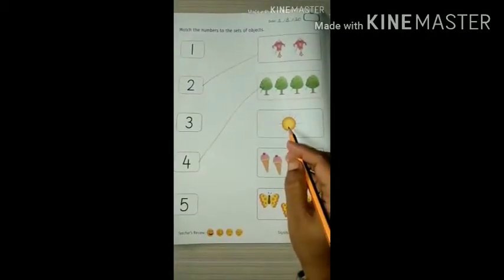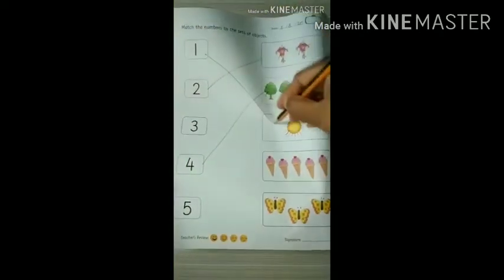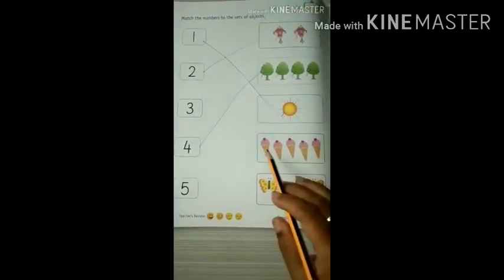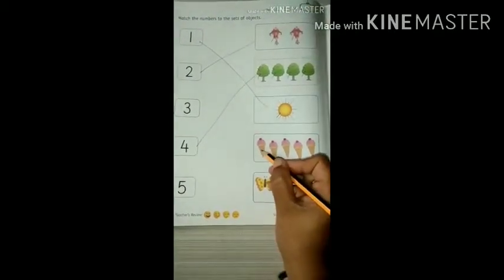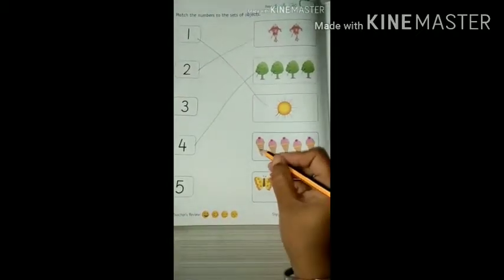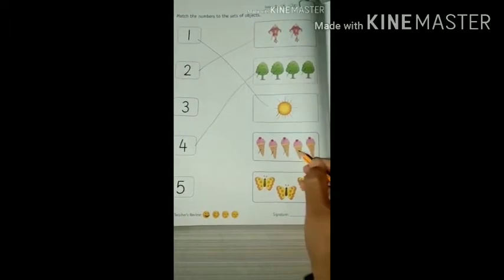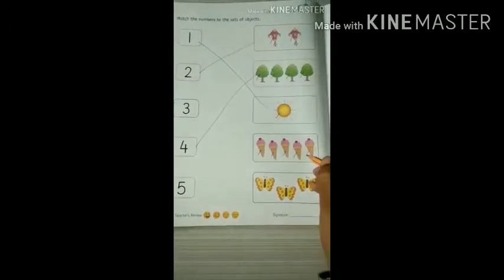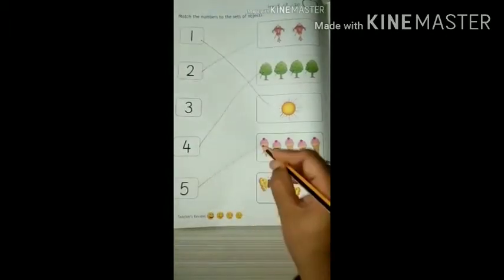How many suns are there? One. It's here, so join it. Ice cream cones — start counting: one, two, three, four, five. So where is number 5? It's here, so match it.